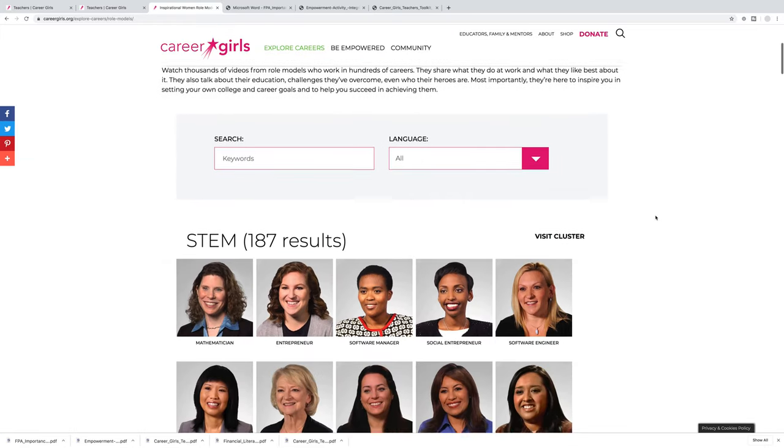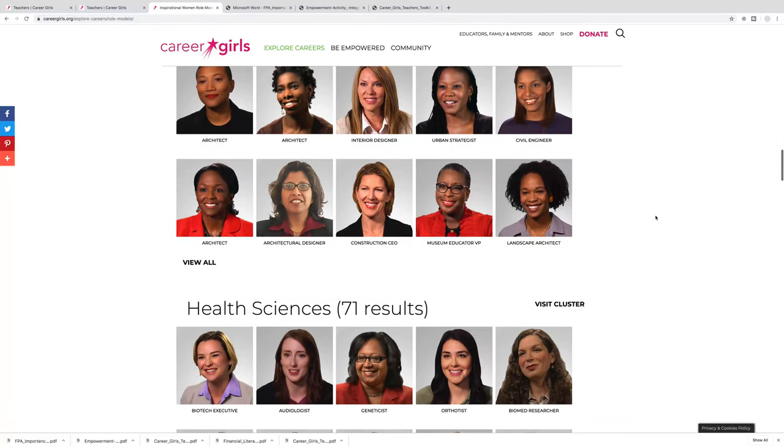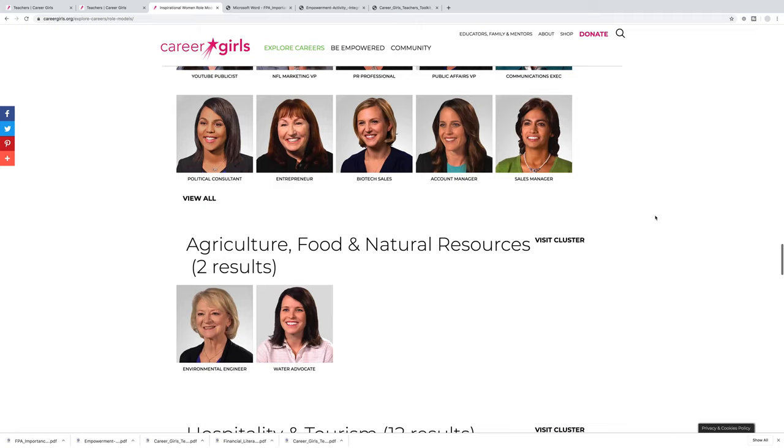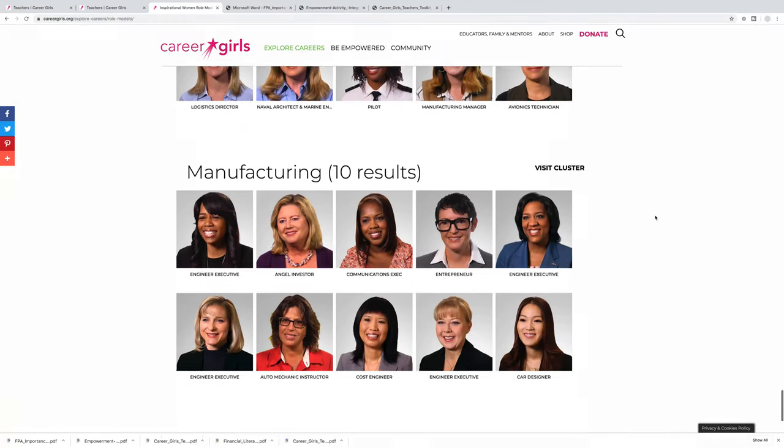Career Girls was founded on the dream that every girl around the world has access to diverse and accomplished women role models, to learn from their experiences and to discover their own path to empowerment through education.